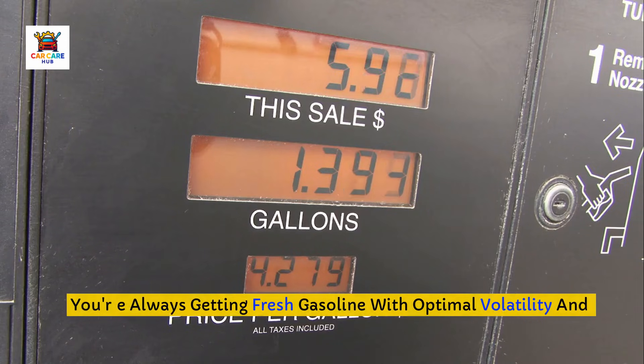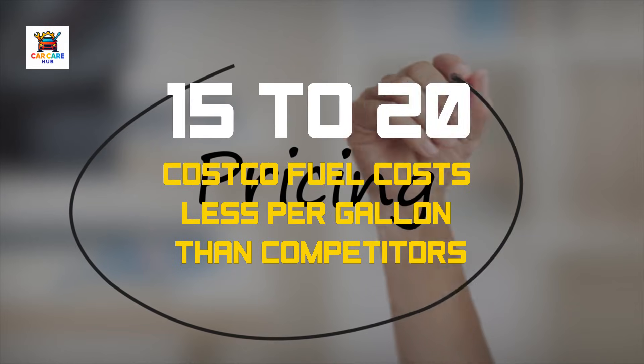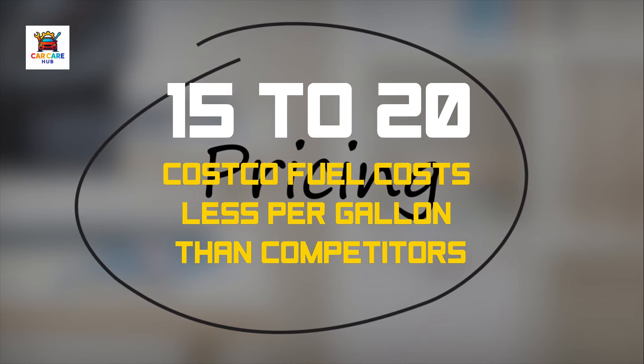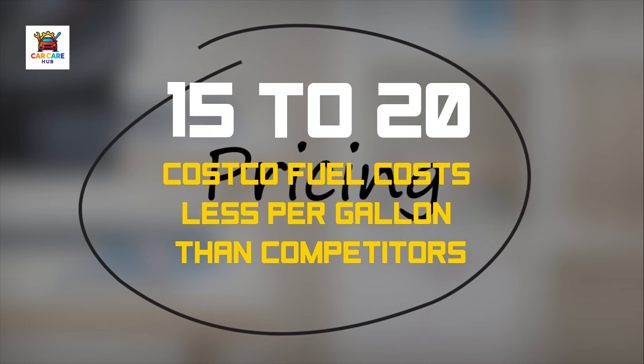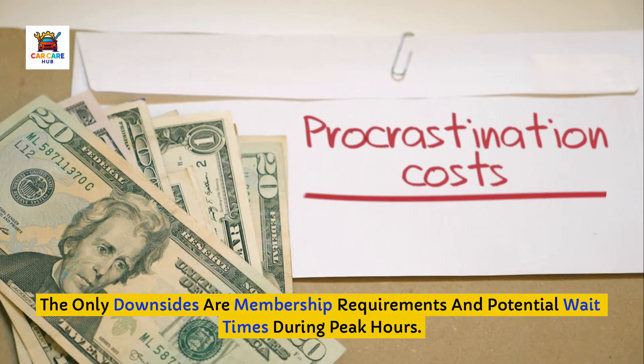You're always getting fresh gasoline with optimal volatility and chemical stability. The combination of top-tier detergents and competitive pricing — often 15 to 20 cents per gallon less than competitors — makes Costco unbeatable value for engine protection. The only downsides are membership requirements and potential wait times during peak hours.